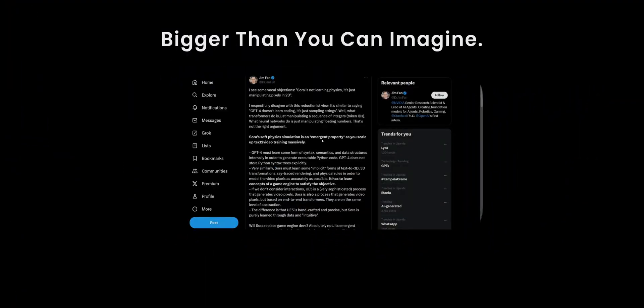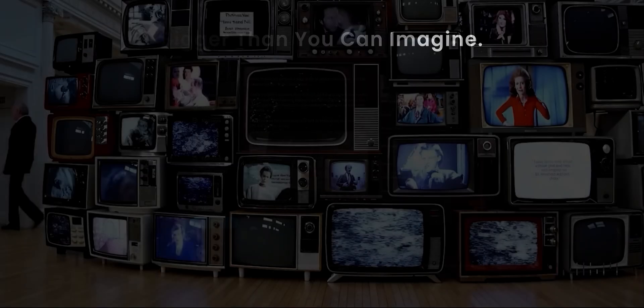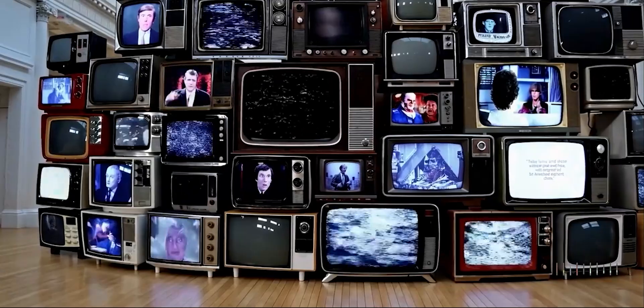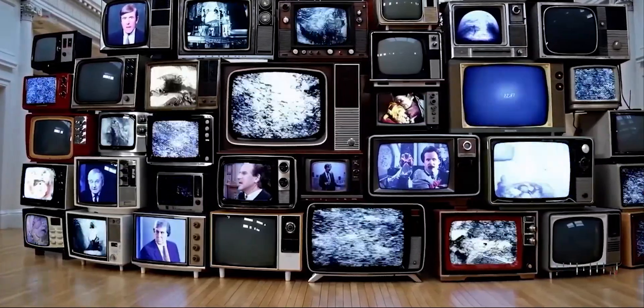This video is titled 'Bigger Than You Can Imagine,' and it's still gonna be bigger than you can imagine even at the end of the video, but hopefully by the end you'll at least understand why. Understanding this requires us to take a step back and review some of the most interesting things that Sora is doing.